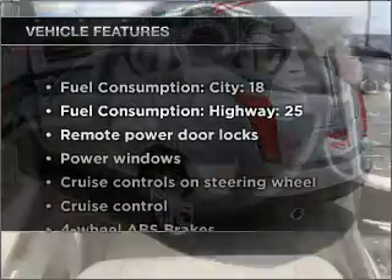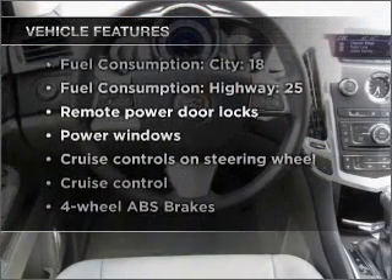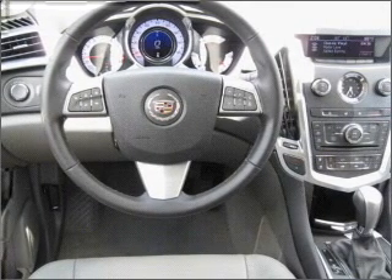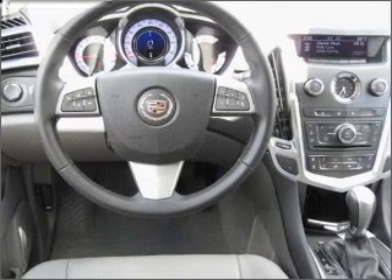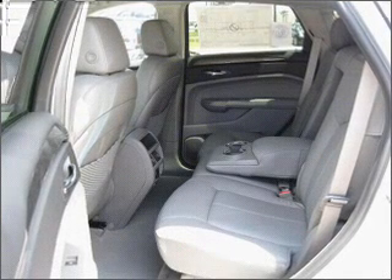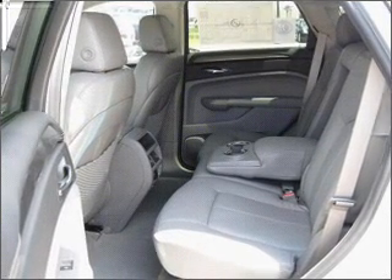And with these notable features, you won't want to miss out on the opportunity to own this amazing ride. Air conditioning, power door locks, power windows, power steering, cruise control, an alarm system, and an AM-FM stereo with a CD player. Call today to schedule a test drive.